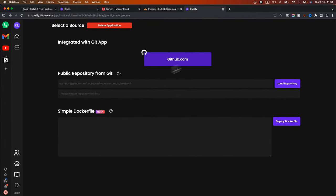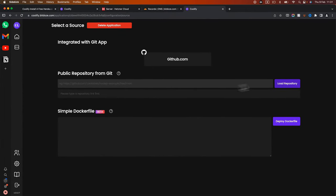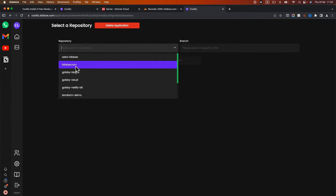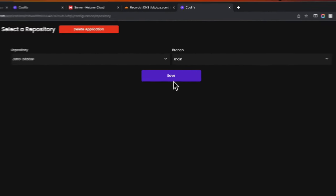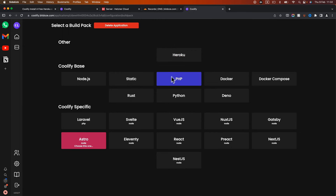I'll go to Applications and choose GitHub. You have options to deploy from your connected repositories, or from a public repository — just put a public URL, hit 'load repository', and it will deploy. I'll choose GitHub to see how it works. These are my repositories; I'll select my website repository, choose the branch, and hit save. It automatically detects that Astro is installed in that repository, but you can also choose other framework options.